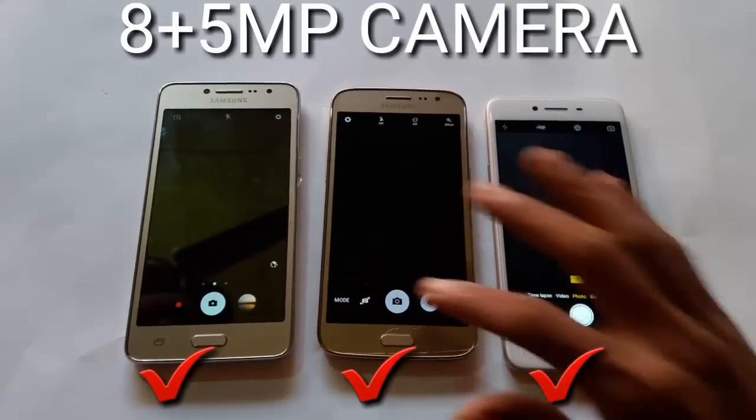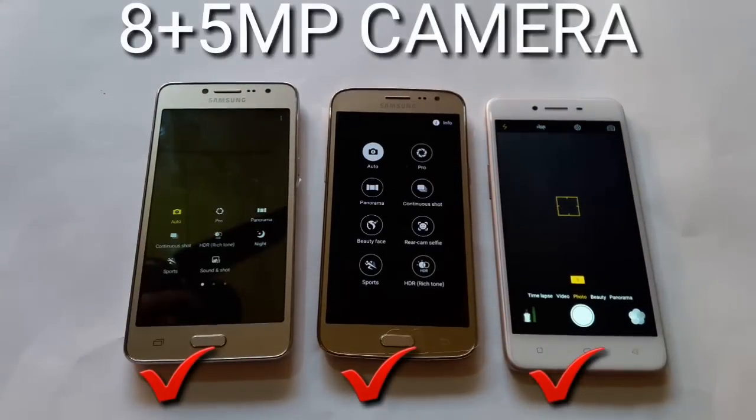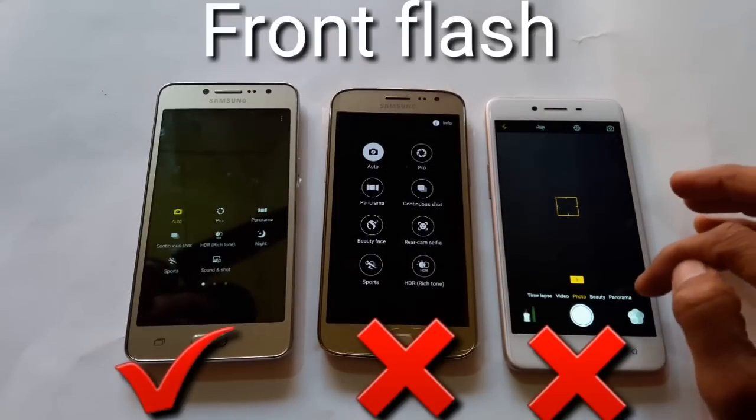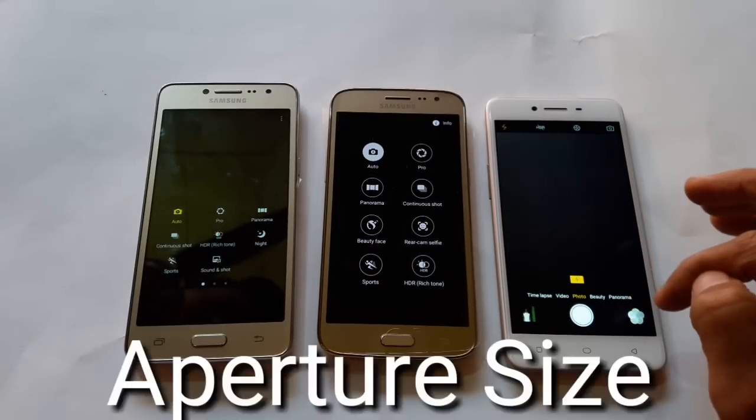If we talk about specifications, all devices have 8MP rear and 5MP front camera. Only J2s has front flash, while the other J2s and OPPO 887 don't have front flash.